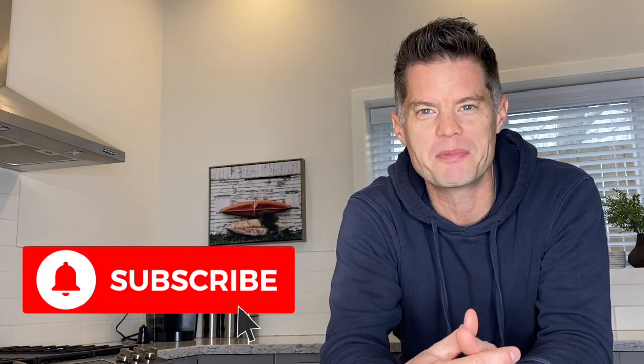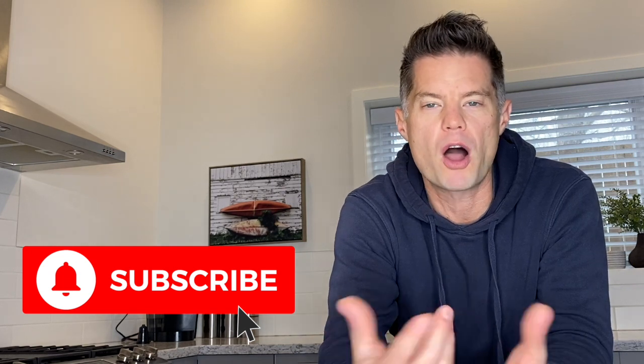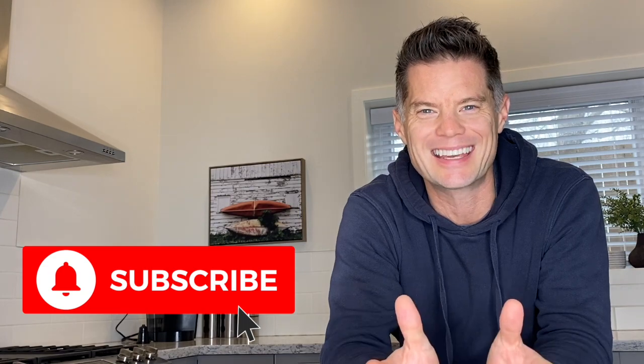As investors we have to think outside the box and find opportunities where others may have passed those same properties up. This may require some hard work and some creative thinking, but if we can do this there are some killer deals out there. Before we get into it, if you haven't done so already, you can subscribe to my channel, hit the notification bell, and please feel free to leave comments and questions below. Without further ado, let's get into it.